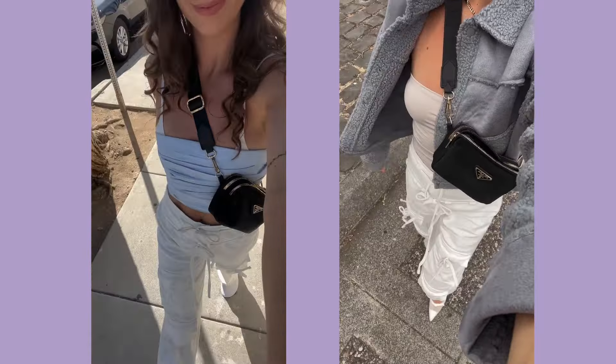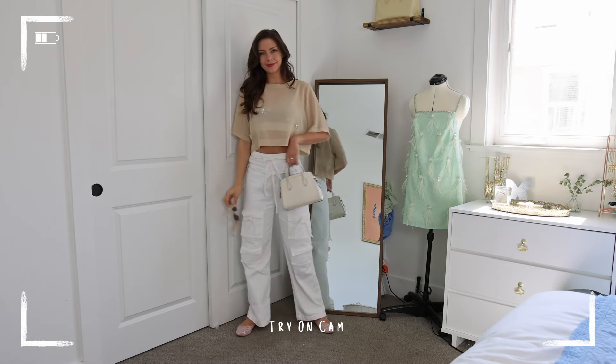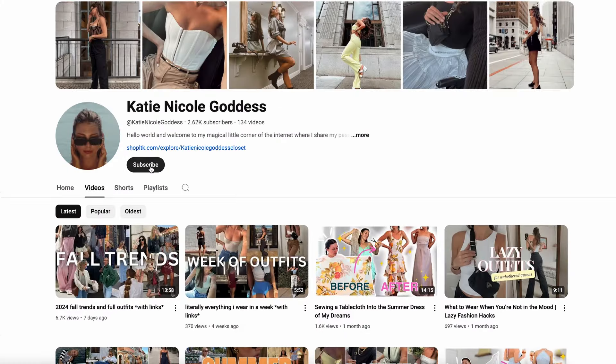I get the most comments on these pants and they look like nothing when I hold them up, but you'll see all the photos and me wearing them in the try-on — they're honestly so amazing. They're from Sabo Skirt. Keeping my fingers crossed that they restock. Hi, my name is Katie, I make fashion and sewing content here on YouTube, so if that interests you, hit that subscribe button.